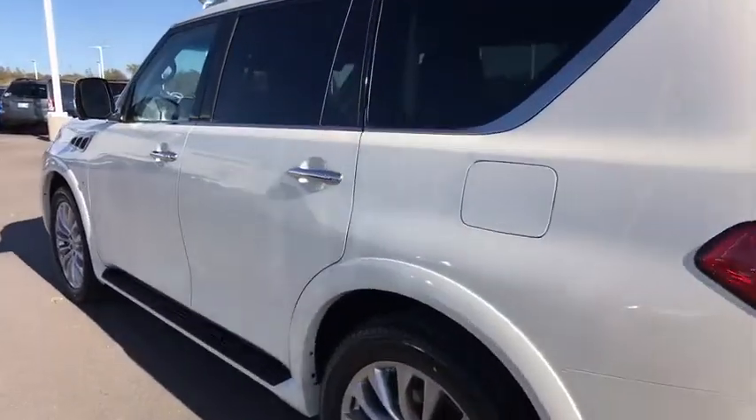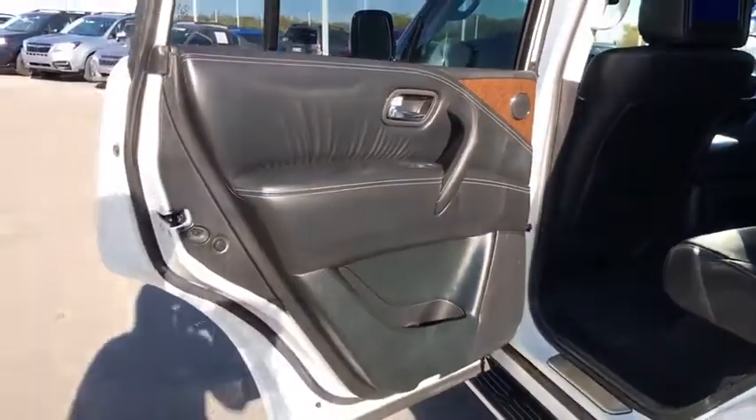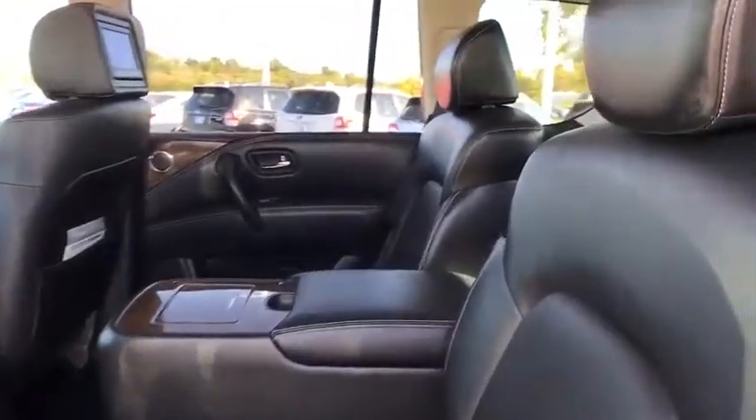All-wheel drive. Tow hitch. Anti-lock braking system. Backup camera. Lane departure warning. Leather-wrapped steering wheel. Bluetooth. Power steering. Adjustable steering wheel. Keyless start. Auto-dimming rear-view mirror.